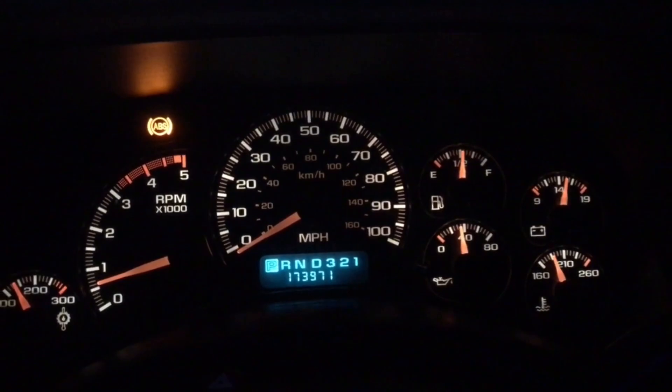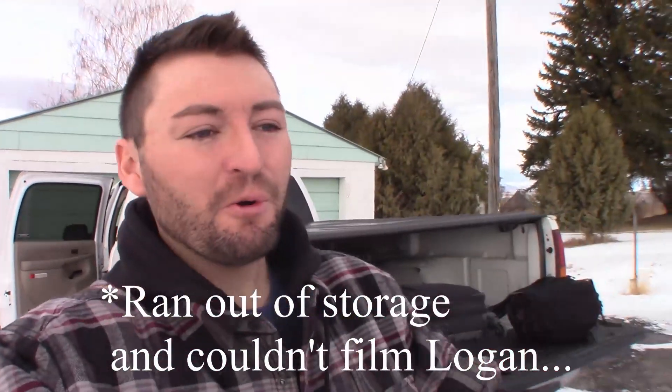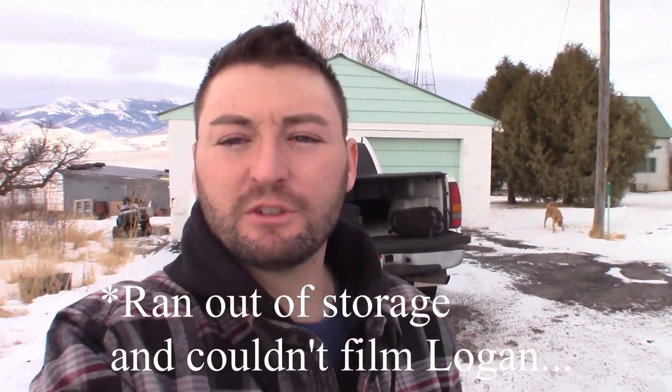Now we're in Grace. It seems super late but it's only 5:30. The odometer is at 173,971 — about 130 miles from earlier. We were in Logan getting the trailer and the fifth wheel hitch put in the truck, and we got all of that done. My iPhone ran out of space so I had to stop recording unfortunately. I have a cool first impressions video of a 2020 Dodge Caravan coming out along with a ton of other content on this truck.